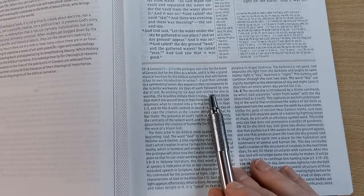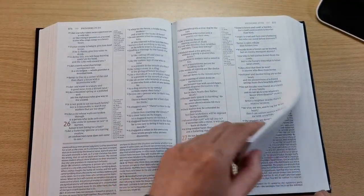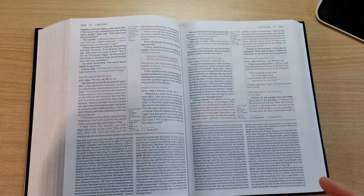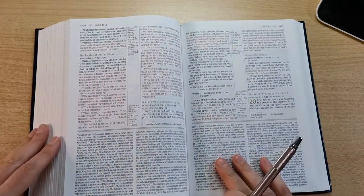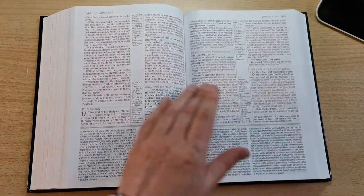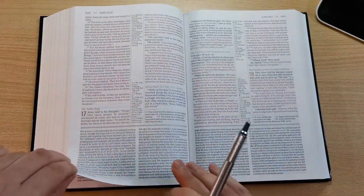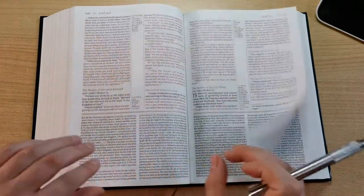Moving quickly to the New Testament — this is a red letter edition. The red letter is pretty dark and very consistent throughout the pages of the New Testament. I haven't found any page where it's inconsistent — they're all very uniform. I like it, it's very, very consistent and I'm happy with it.